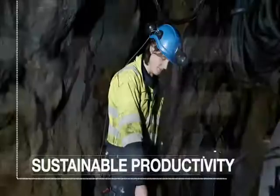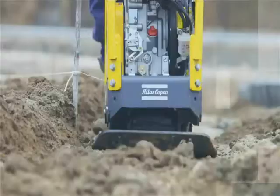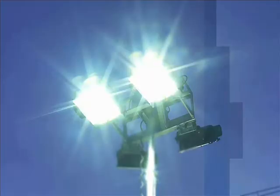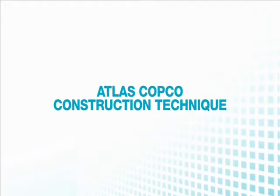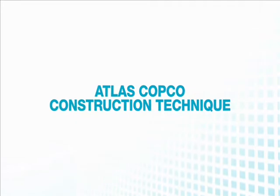Committed to sustainable productivity, we look for unique and innovative ways to improve your performance and profitability. Atlas Copco Construction Technique — together, we can build a solid future.